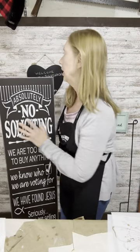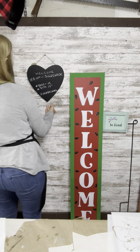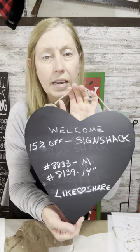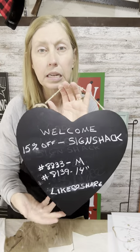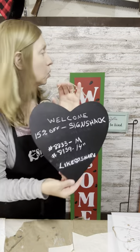Let me set that down gently. These are the two stencils we're using today — grab a screenshot if you want, and I'll have links listed above and in the description so you can click to order. Don't forget to use my code 'sign shack.'